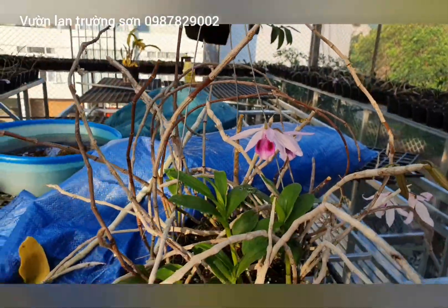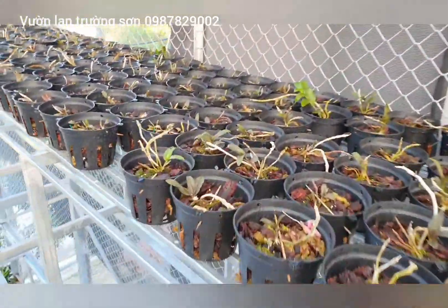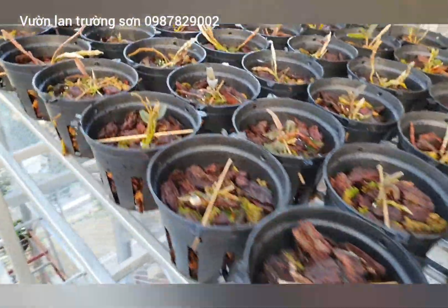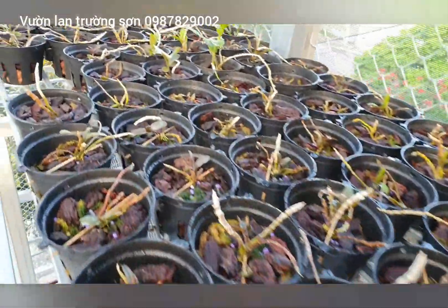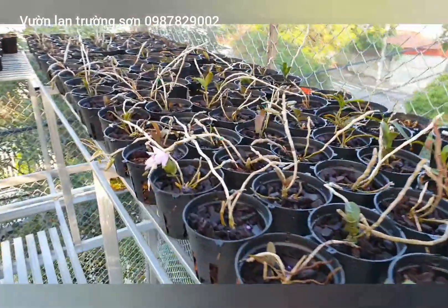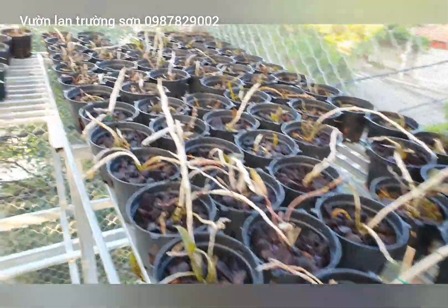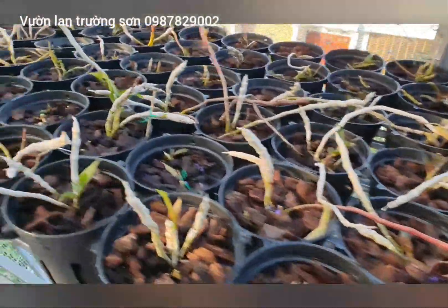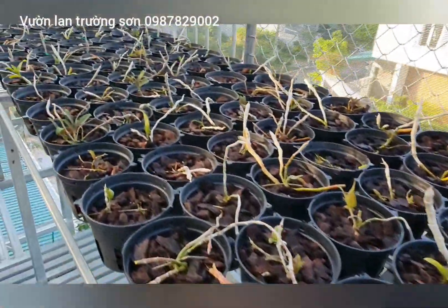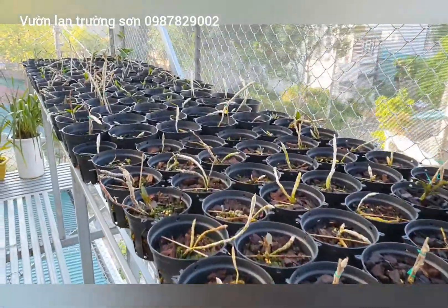Còn rất nhiều em. Năm nay không lấy được kiến vì không thể lấy, vì đã được chọn từ rừng. Những con kiến này đã ở đây được vài năm rồi. Đây là vườn của một người bạn của mình, anh Chí.